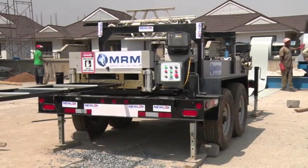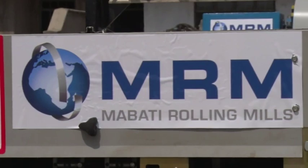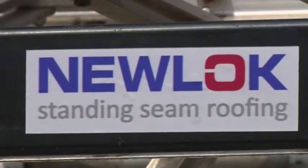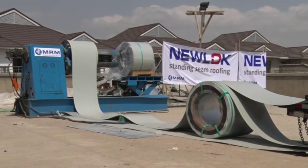What we are showing today is a new technology that Mabati Rolling Mills has introduced into the country. This is called the Newlock Standing Seam Profile. It is one amongst a number of concealed fixed profiles that we have introduced as a company and also as a group.